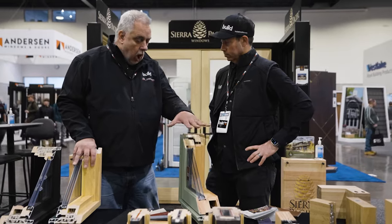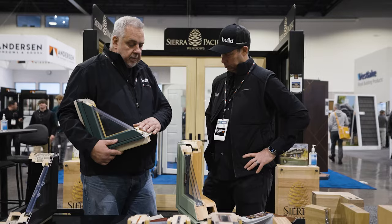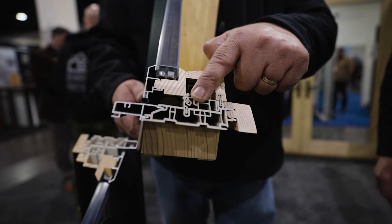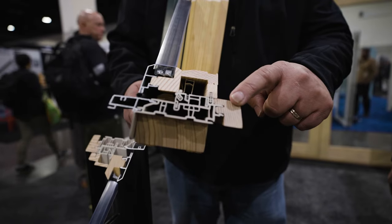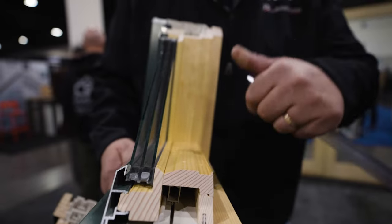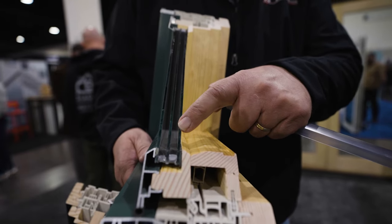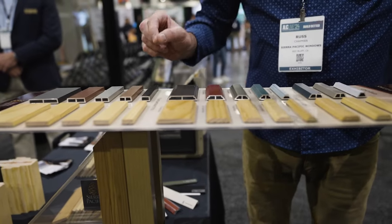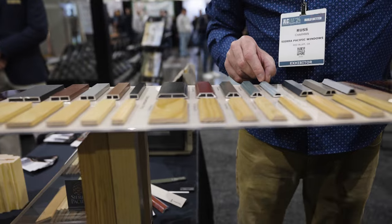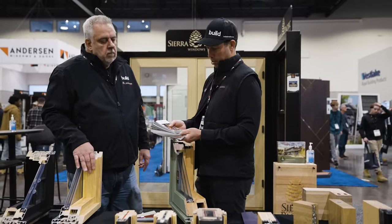This is their all-wood frame. They also have a hybrid called their H3 product where there's a vinyl insert, so it finishes in wood but offers some economy. It's also available in triple glaze double hung, which is very rare. And when it comes to options, they have over 50 colors available, including a bunch that look like an anodized aluminum type of product.